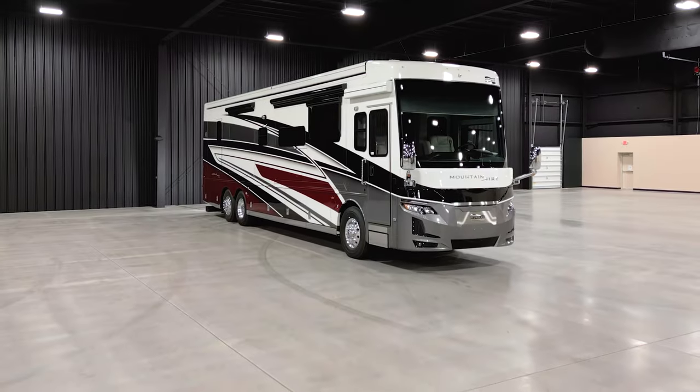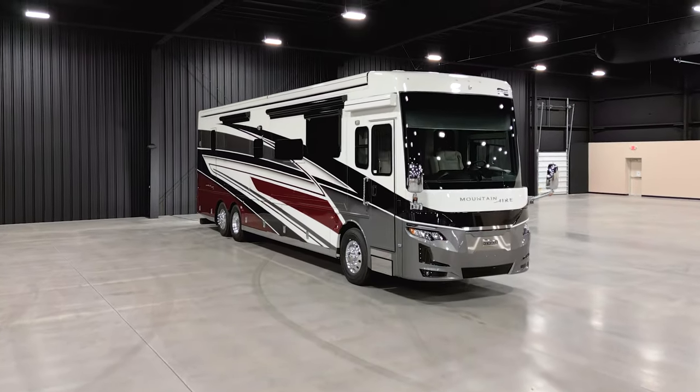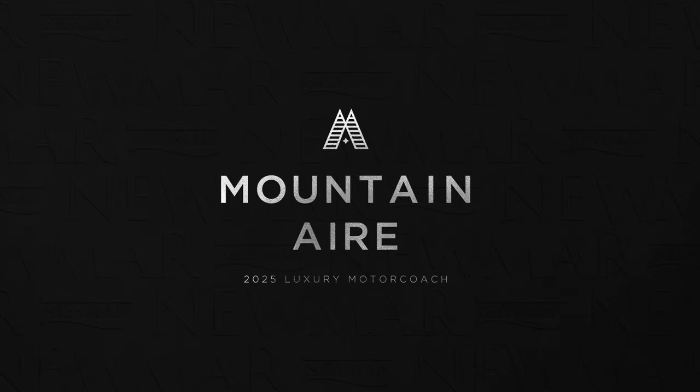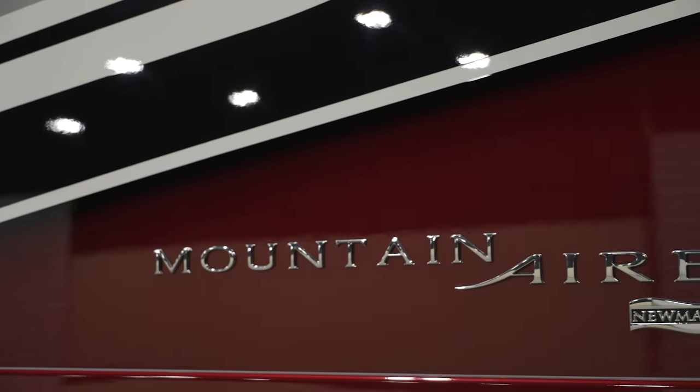The Mountain Air is built to take you higher into the world of luxury RVing. It's all new for 2025, which means a wide world of opportunity, comfort, and innovation awaits you inside. This is Floorplan 4118.